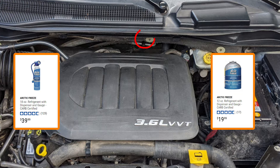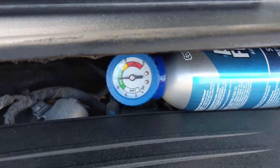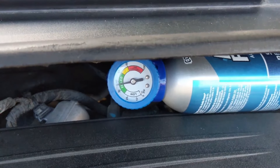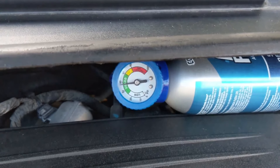The low pressure port on this system is located near the firewall in the center. The actual problem here was that the compressor was going off and on very frequently — and yes, it is supposed to cycle, but not every few seconds.